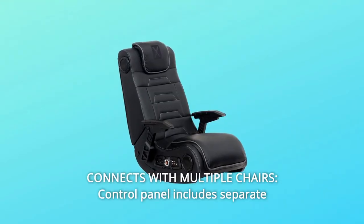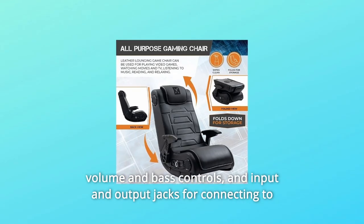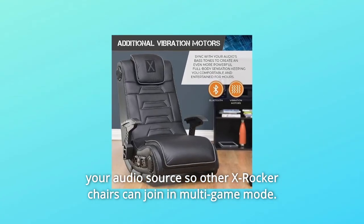Number 5: Connects with Multiple Chairs. The control panel includes separate volume and bass controls, and input and output jacks for connecting to your audio source so other X-Rocker chairs can join in multi-game mode.